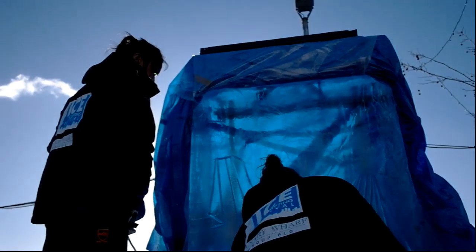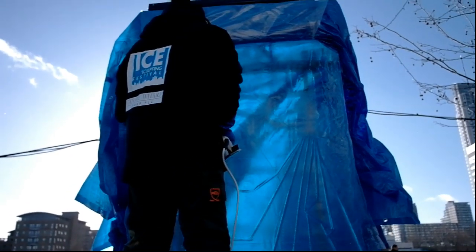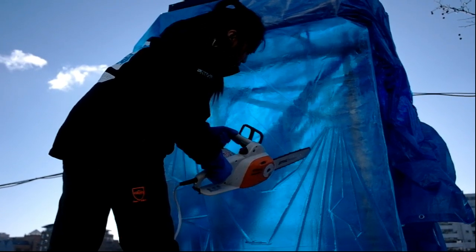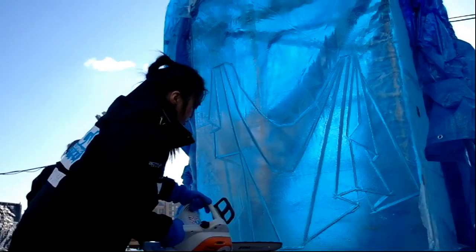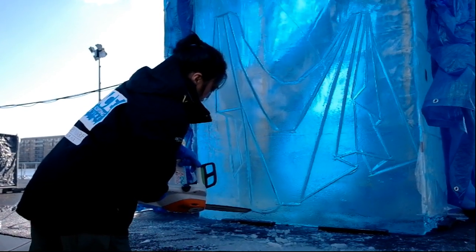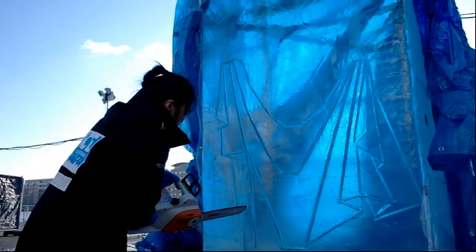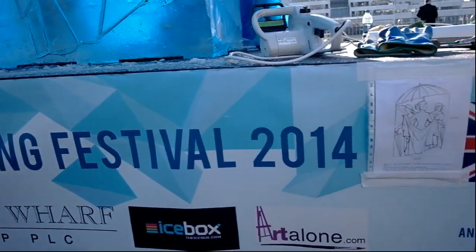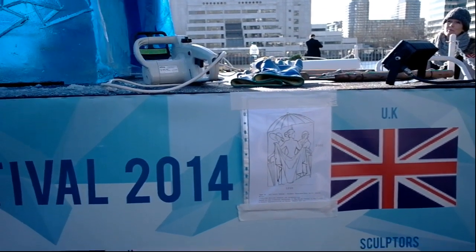You're looking at the team from the UK right here. These are the beginning stages of the sculpture. There you go — you can see a picture of what the sculpture should look like at the end, right there.